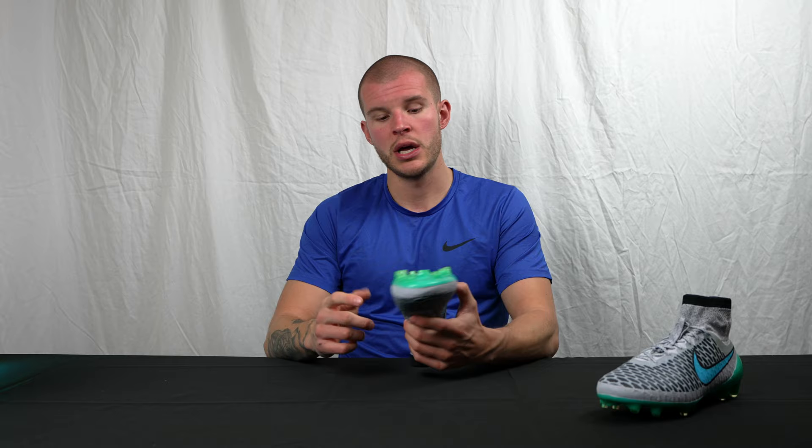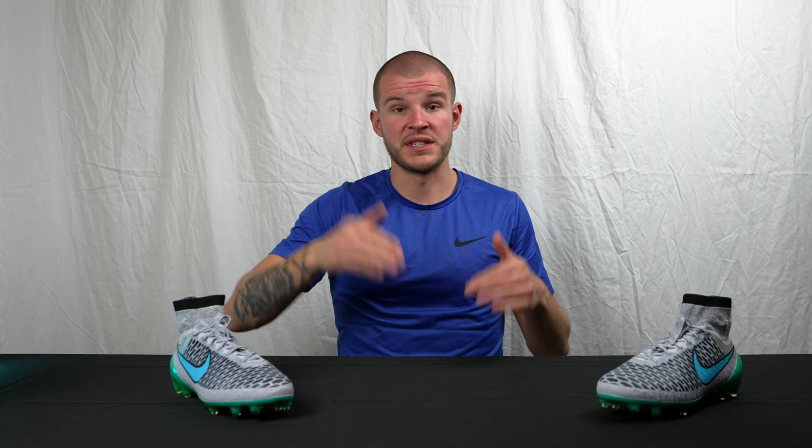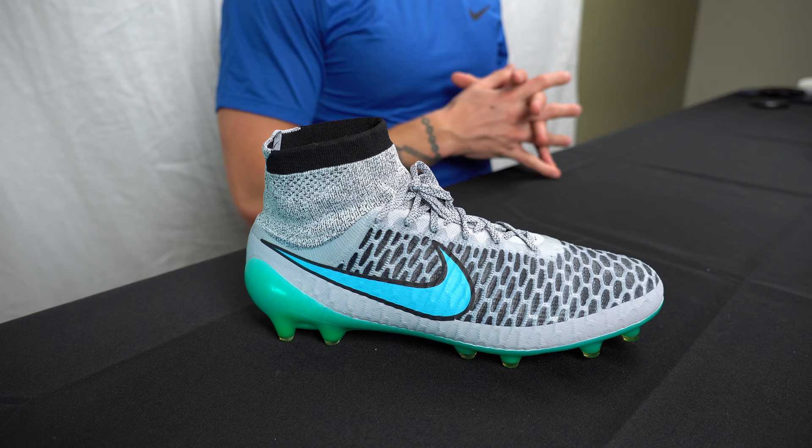The sole plate is very similar to the Tiempo of that generation, and the last is the same as the Hypervenom 1. The stud pattern has a lot of conical studs with a few bladed studs right in the middle for traction, and they fit most people. The sizing runs a little small — I'm usually a US 9 but wear a US 9.5 in these, and they fit perfectly at that. So go up half a size and they're perfect.